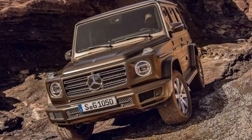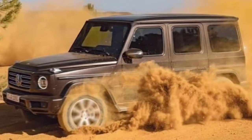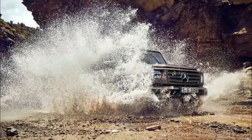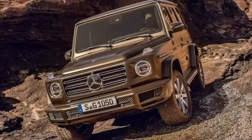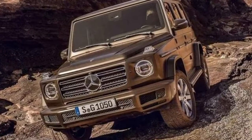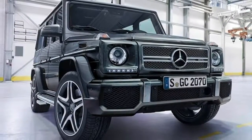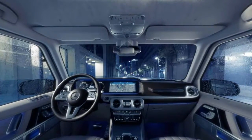Even without additional options, the 2019 G-Class is more comfortable than its predecessor, as it features an assortment of changes to reduce noise, vibration, and harshness. The model's increased dimensions also provide drivers and passengers with additional leg, shoulder, and elbow room. Rear seat passengers, in particular, receive an additional 5.9 inches of leg room.